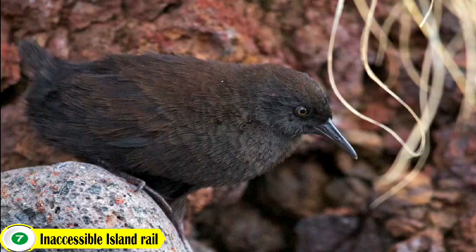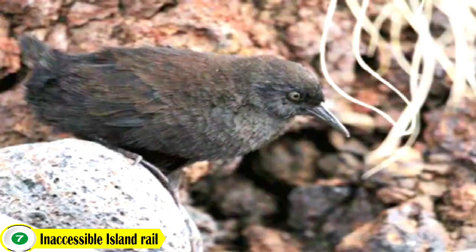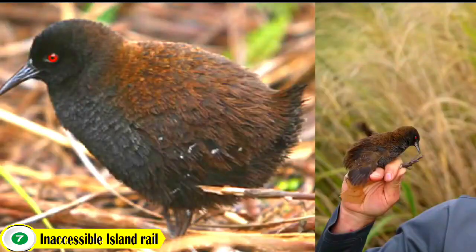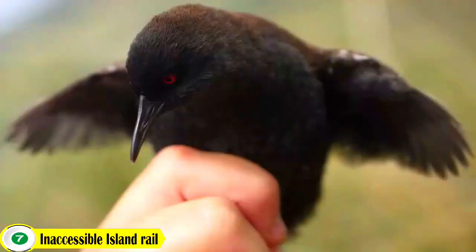Number 7: Inaccessible Island Rail. This is a small bird of the rail family, Rallidae. It is the smallest flightless bird in the world, measuring 13 to 15.5 cm. Males are larger and heavier than females, weighing an average of 40.5 grams. It is dark chestnut brown above and dark grey on the head and below.